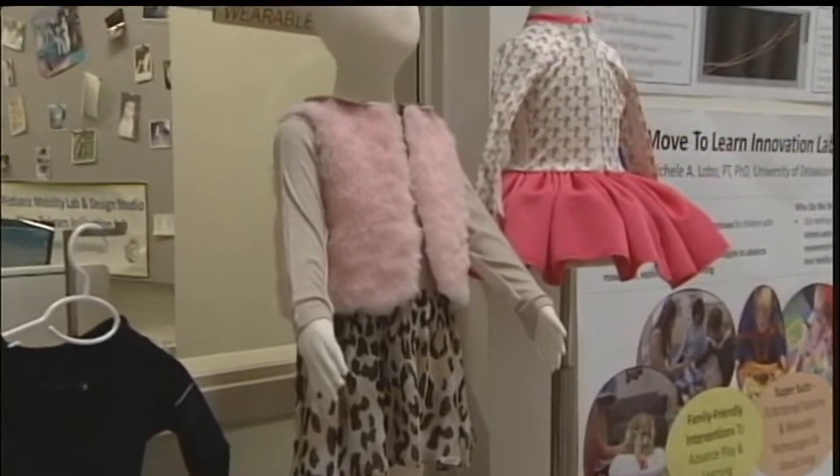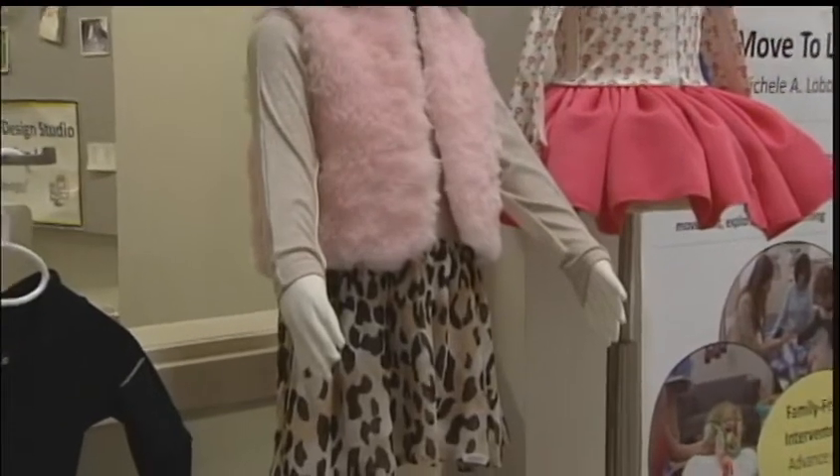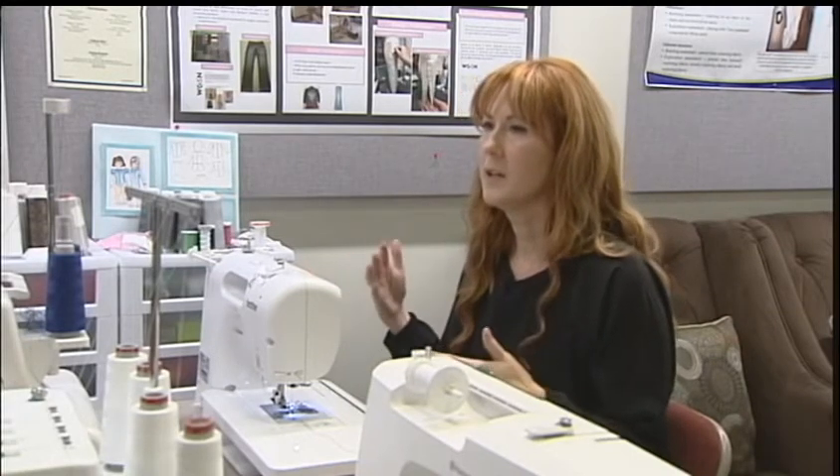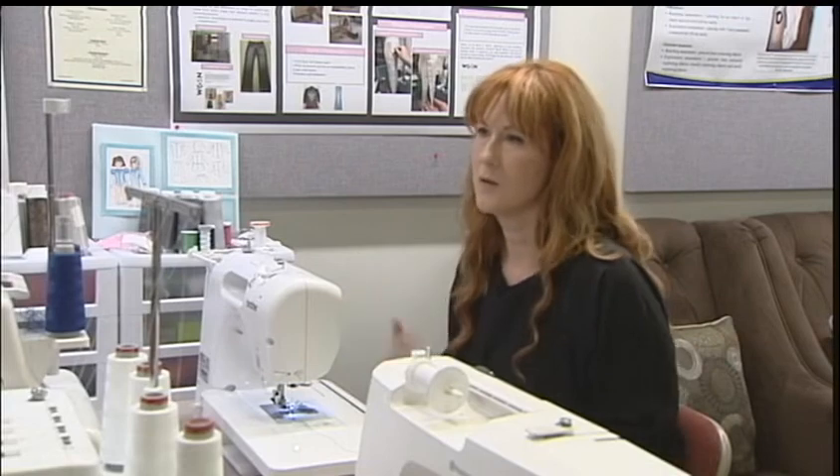If they could help create clothing for kids and have it distributed through an amazing company like Target, that would make it even more available and even more accessible — which, at the end of the day, is their goal.